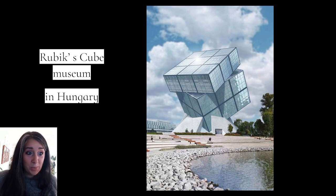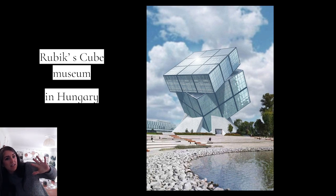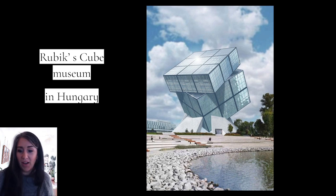Anyone into Rubik's cube? Because this one in Hungary was designed after a Rubik's cube. I'm thinking about how, when you're inside of it, how are you not falling over? But obviously all these things have been thought out by the architect. You can see the little door down here to get an idea of the scale of this and how big it is.